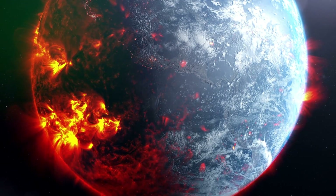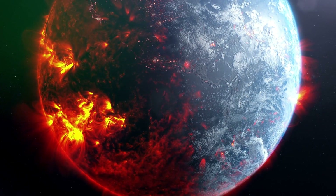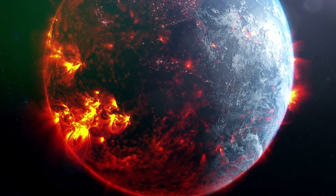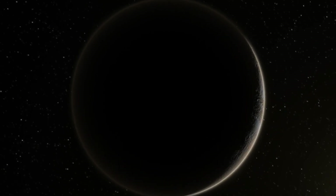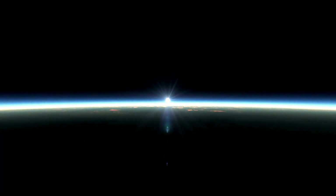Moreover, increased solar activity can enhance auroras, but it can also raise radiation levels in Earth's upper atmosphere. Let's examine the difference between solar flares and coronal mass ejections — while both are massive outbursts of energy from the sun, they differ significantly.